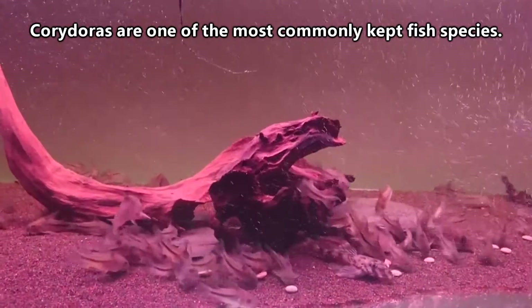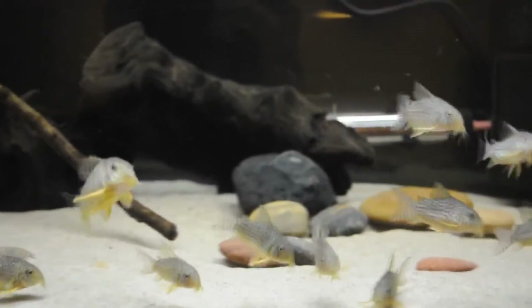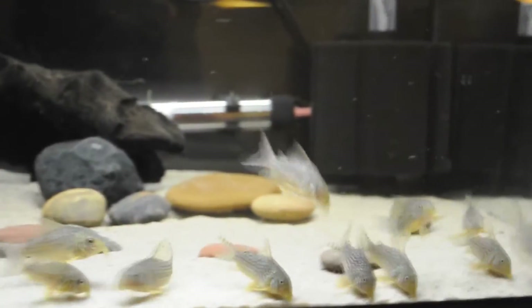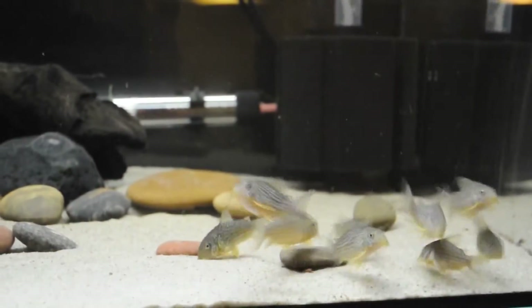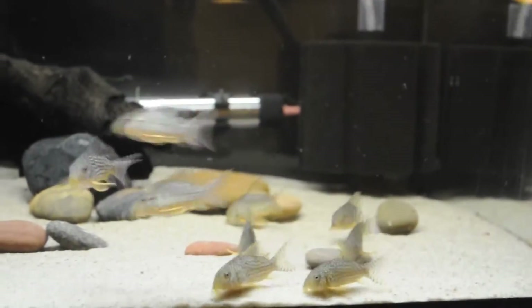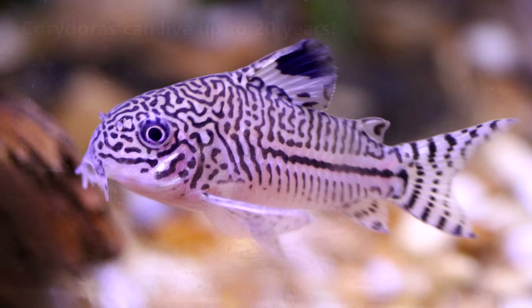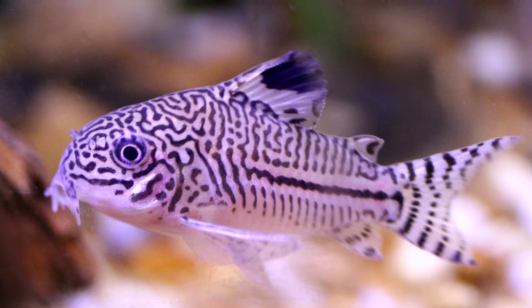Corydoras are one of the most commonly kept fish species. It's typically recommended that they be housed in groups of at least three individuals due to their social nature, but they won't grow as large as plecos and usually live longer. If you'll recall from the Pleco episode, the average lifespan of a pleco is about 10 years, but Cory catfish can live upwards of 20 years — though this could technically be a pro or a con, depending on how you want to interpret it.